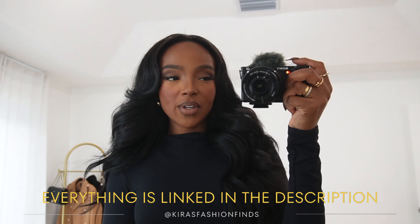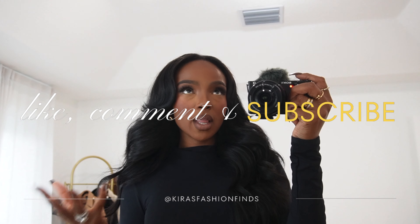Hey guys, what's up, it's your girl Kira and today we are going to go over some Thanksgiving outfits — some outfits that I think you would like to wear in the living room. I have a couple different options for you guys. I have some dressy and some casual, they're going to be sprinkled in no particular order, but yeah let's go ahead and get into it.